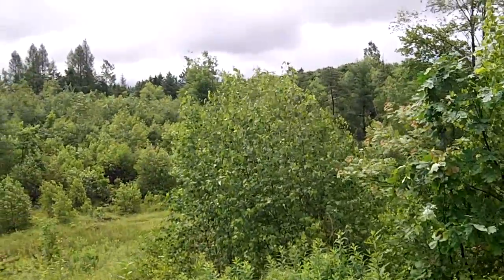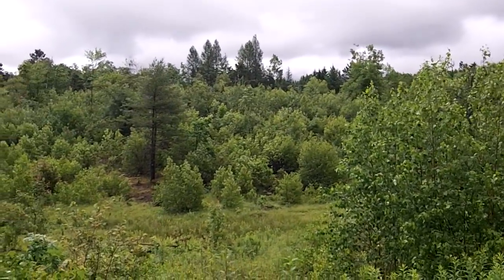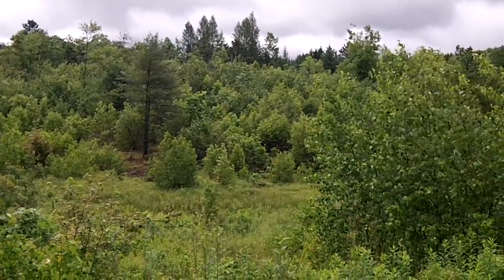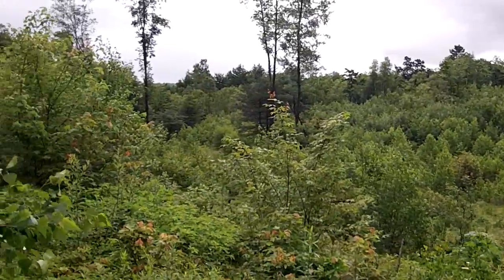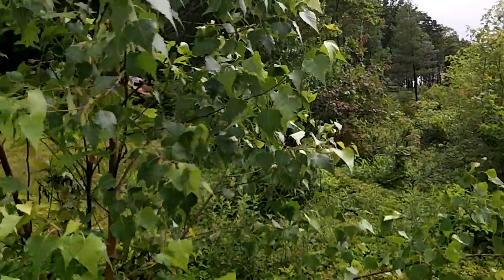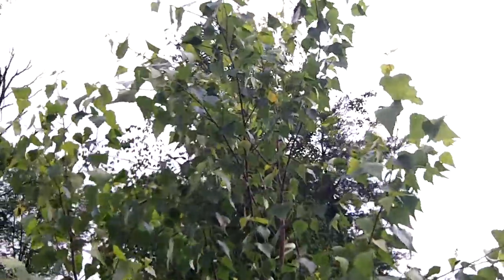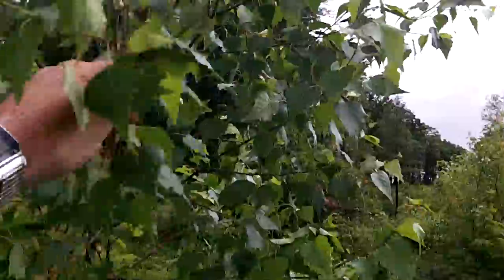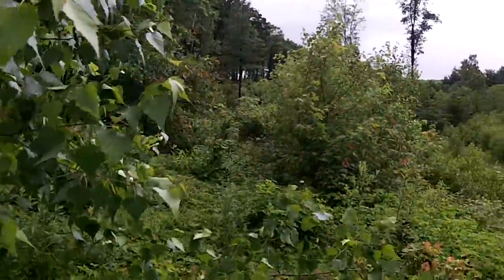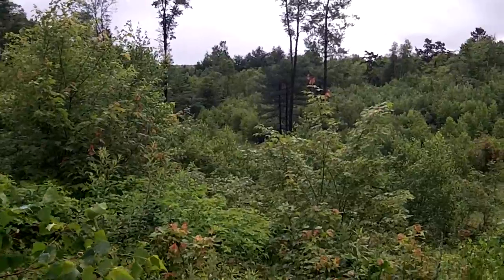Let me pan this area. When I tell you this was a clear cut, I mean it was a clear cut. But you can see the saplings now — I'm six feet tall and this birch is probably twice my height. And this is four years of growth. It's absolutely incredible to see how big that tree is getting.